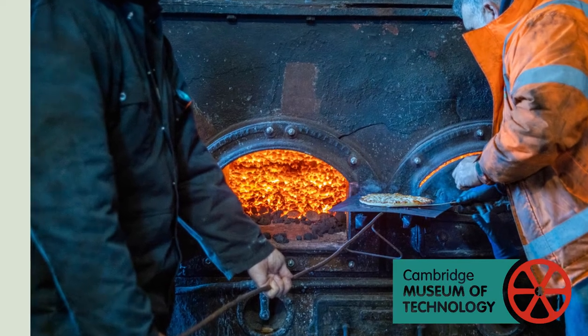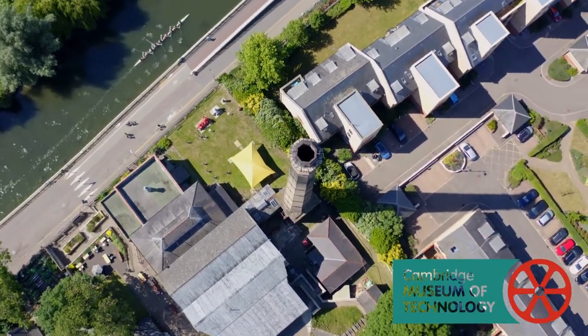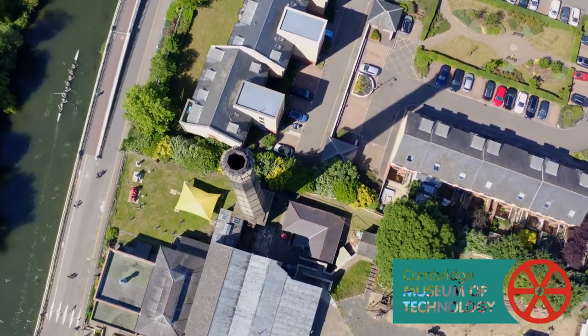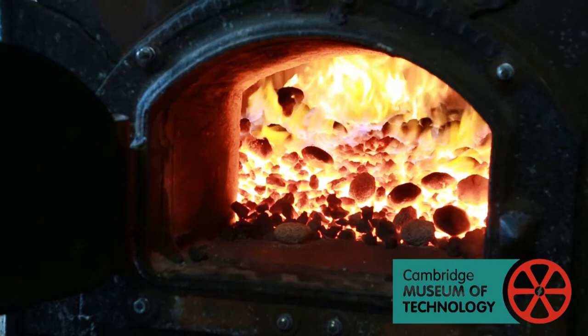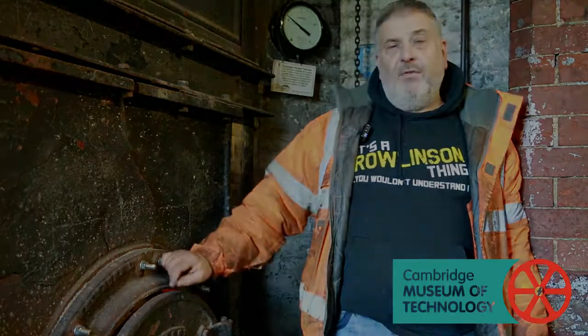I got involved with the Cambridge Museum of Technology back when I was 16. I used to be a rower on the river, used to row past the museum and wondered what was going on at the place, intrigued about it. And with it being in steam over the last couple of days, I've come along to help and support and run the boiler for them.